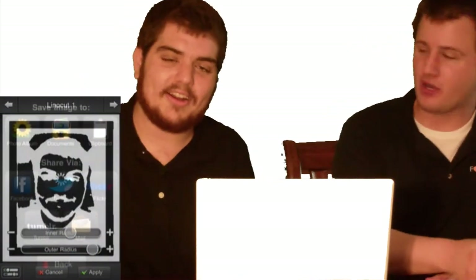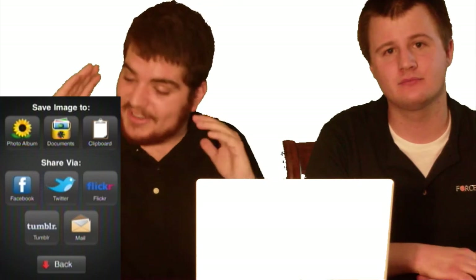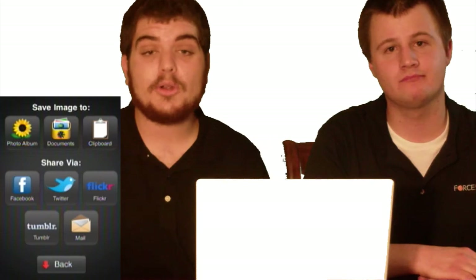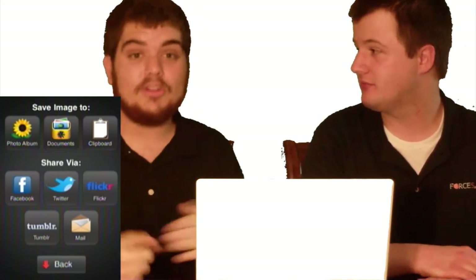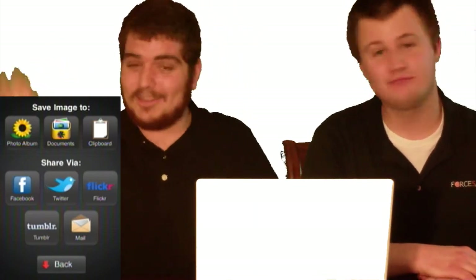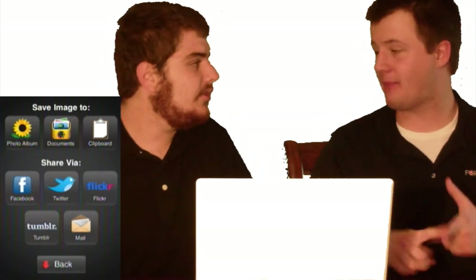This is probably one of the first apps we've reviewed where you can share to so many different platforms — it's an industry standard and no photo app should go without it. You can share your photos to Tumblr, Twitter, Facebook, email, documents on your phone, Flickr, and even clipboard. It's really got the whole package, whereas a lot of apps will only offer Facebook and Twitter.